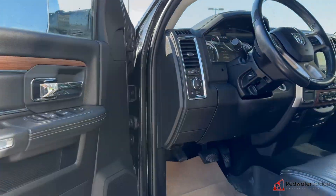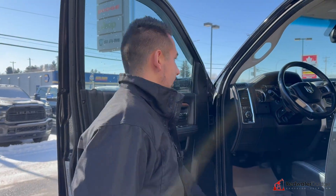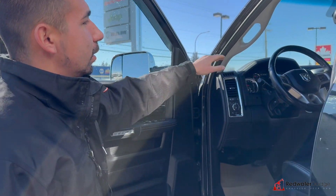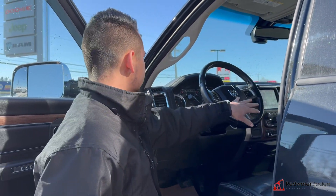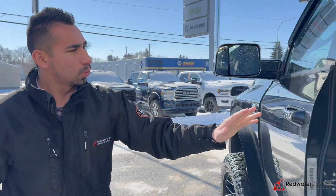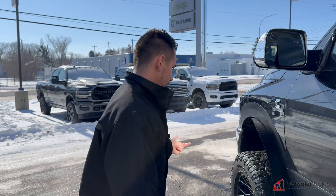This one does have the 6-seat option, which is super rare and nice to find in these trucks. Power everything here. Got the 8.4 touchscreen, dual cameras, heated and cooled seats for driver and passenger, and the exhaust brake. Only 124,000 kilometers on this truck, guys. This thing is super sweet — definitely one you've got to check out in person because it's super nice. Drives good, sounds good, and it's loaded at a good price too.